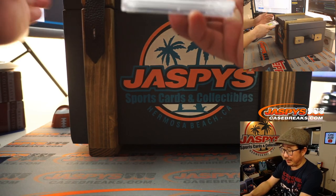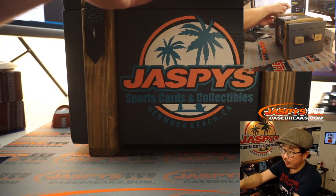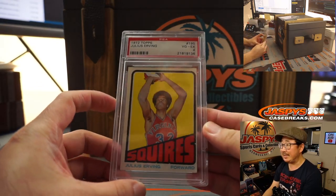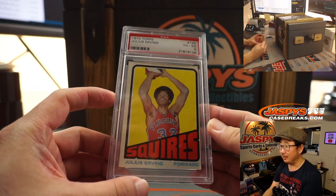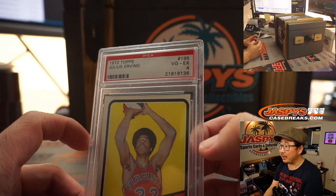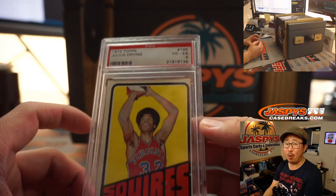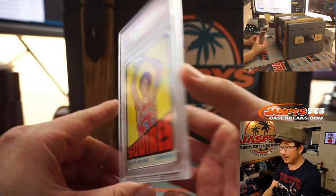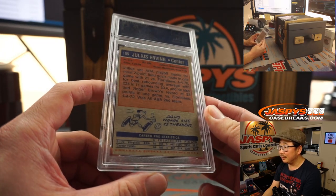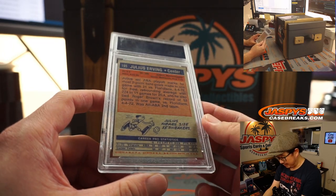Our first item is — I actually grabbed two. Our first item is a 1972 Topps Basketball, Julius Erving in his old Squires gear. That's pretty nice. PSA 4. The doctor is in. He wears big sneakers.